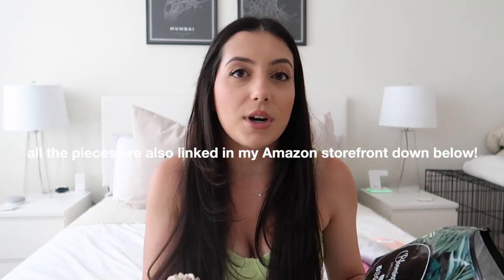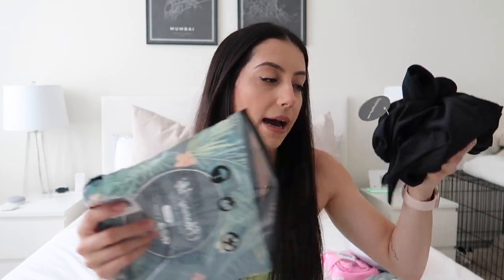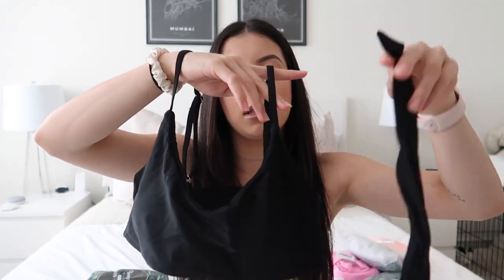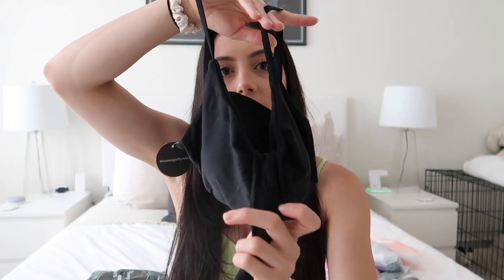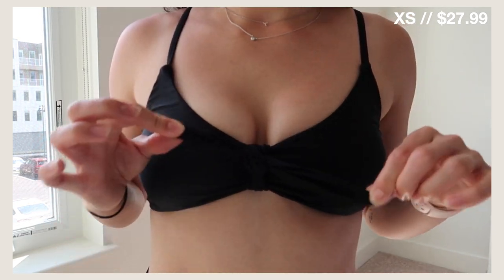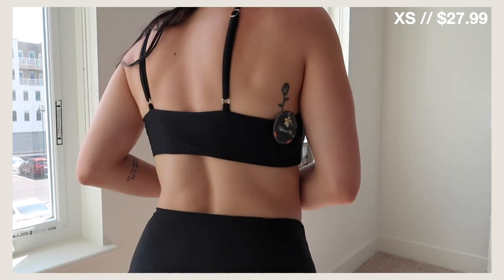I'll go through each of them in no particular order. The first one is from the brand Blooming Jelly. I'll have all the links down below and I'll include the sizing and prices too. It came in a little plastic bag and it is this white bikini set. The top is a style that's very popular — kind of like a bandeau style, almost like a sports bra top, but it comes with this little tie so you tie together the center.